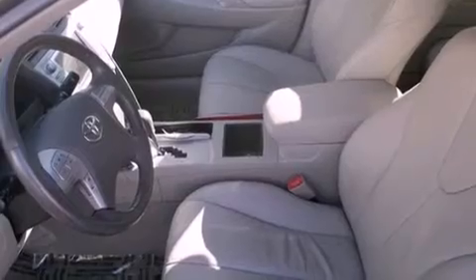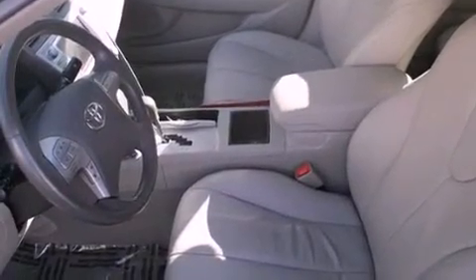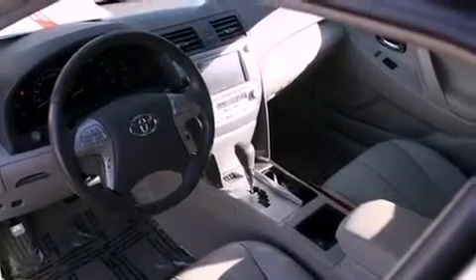All of the following features are included: a power driver's seat, air conditioning with automatic climate control, cruise control, a CD player, a passenger side vanity mirror, a traction control system, an anti-lock braking system, side impact airbags, and a split folding rear seat.